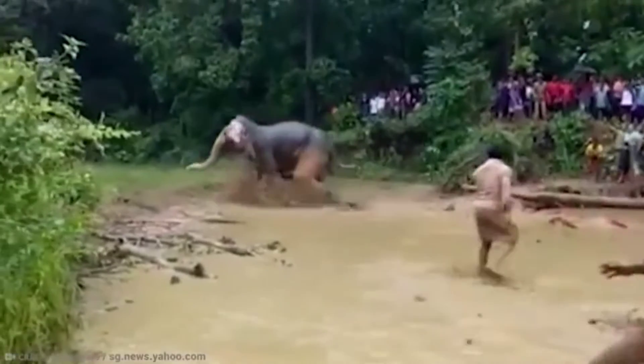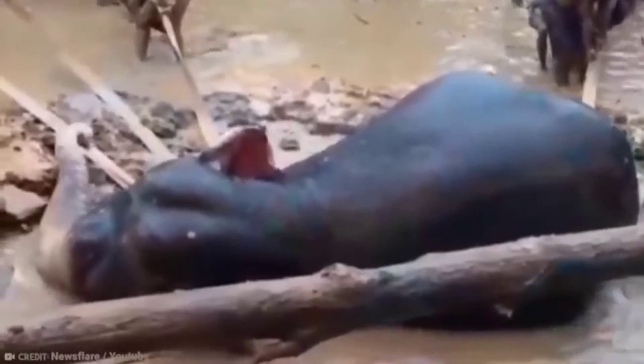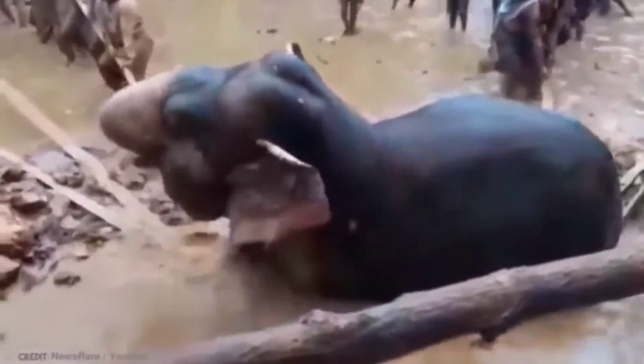Elephants are thought to be highly altruistic animals that even aid other species, including humans, in distress.